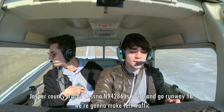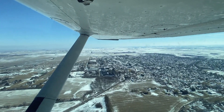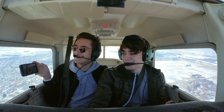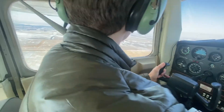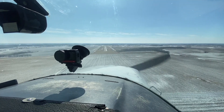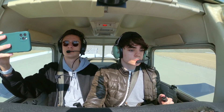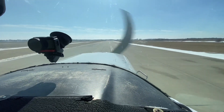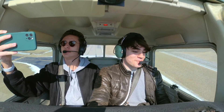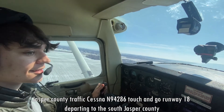First notch up. Do you mind if we do one lap in the pattern to see if I can redeem myself? Yeah, let's try to redeem yourself, I have no problem with that. Jasper County traffic, Cessna November 94286, touch and go runway 18, making left traffic. Now you'll be able to set up the perfect pattern this time. I go 70 on base. Oh, much better — keep that right aileron on it, get that crosswind correction there. A little bit better — I'm happier with that one.